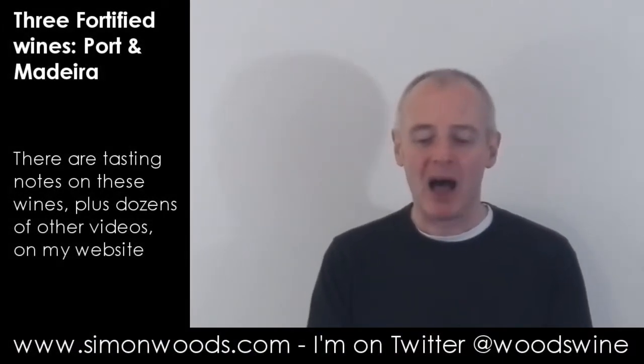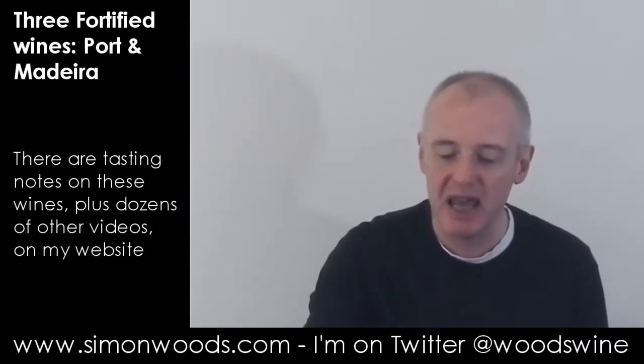Hi there, Simon from SimonWoods.com. I've got three fortified wines in front of me — two ports, one a Madeira. Let's just dig in.